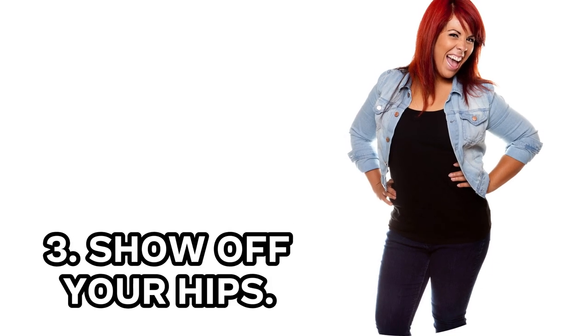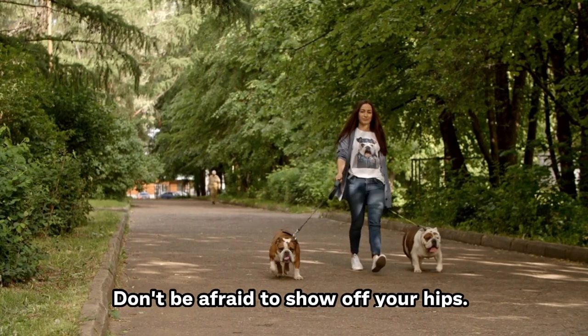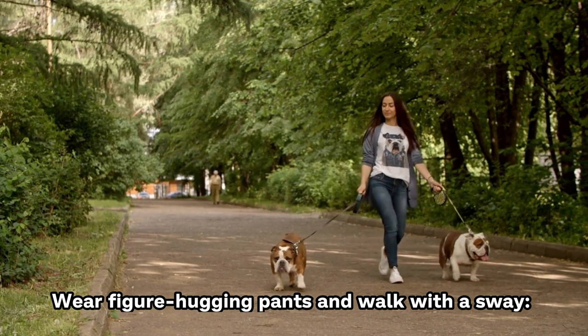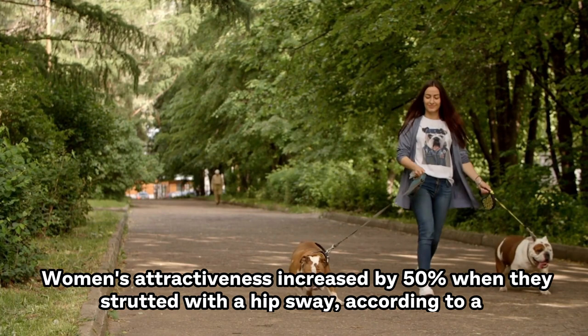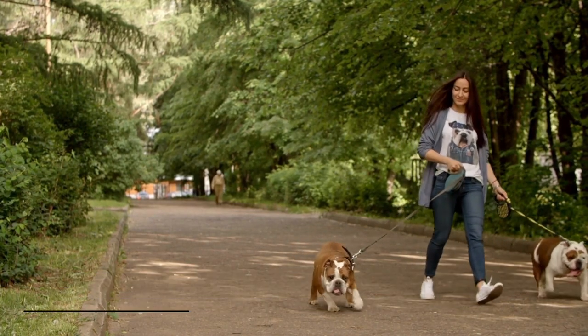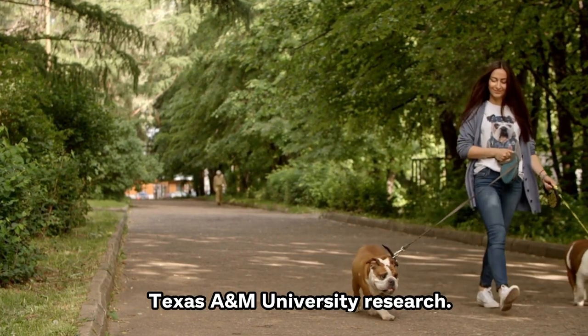3. Show Off Your Hips. Don't be afraid to show off your hips. Wear figure-hugging pants and walk with a sway. Women's attractiveness increased by 50% when they strutted with a hip sway, according to a Texas A&M University study.